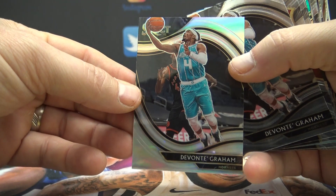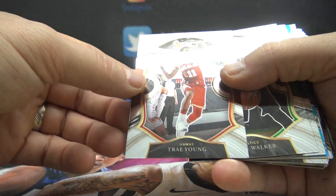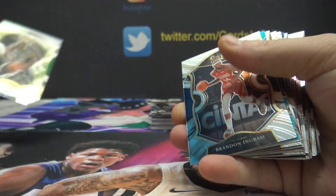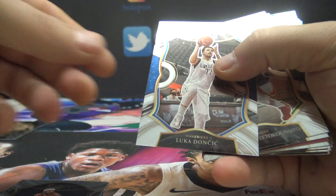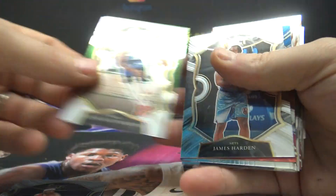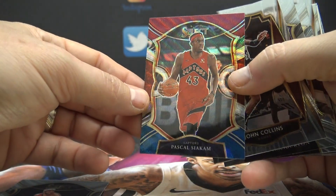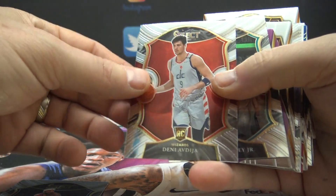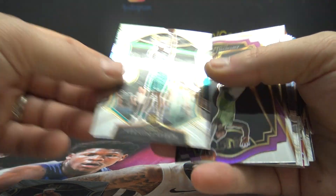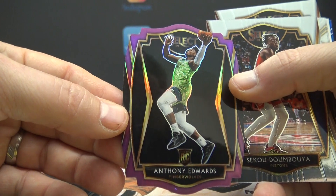Devontae Graham's silver Courtside and regular Courtside. How short are these Courtsides? There's like 90 per box. Trae Young, Campbell Walker, Brandon Ingram, Patty Mills blue for the Spurs, $2.99, Denny Avdia, Luca, Giannis, James Harden, tricolor of Siakam, John Collins, Tyrese Halliburton, Denny Avdia again, Vernon Carey — here's a nice Edwards, Anthony Edwards purple for the T-Wolves.